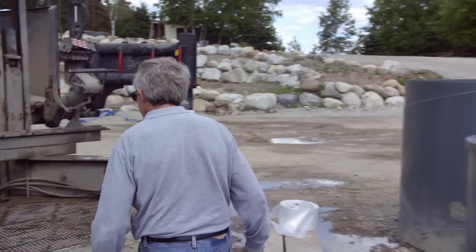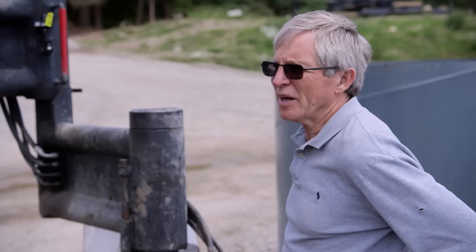What are you calling the depth? 164. Getting anything? It's really soft. I can't drill any further until you hit something hard. Sure, OK.